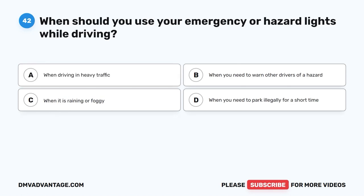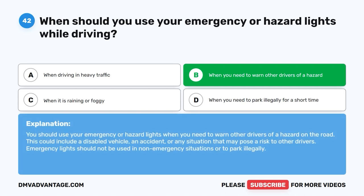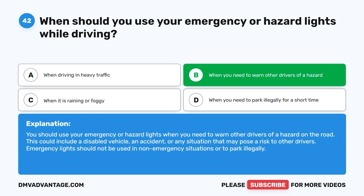Question 42: When should you use your emergency or hazard lights while driving? A. When driving in heavy traffic. B. When you need to warn other drivers of a hazard. C. When it is raining or foggy. D. When you need to park illegally for a short time. The correct answer is B. Use your emergency or hazard lights when you need to warn other drivers of a hazard on the road, such as a disabled vehicle or an accident. Emergency lights should not be used in non-emergency situations or to park illegally.